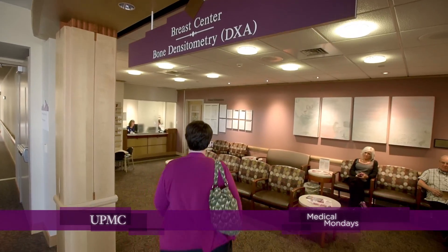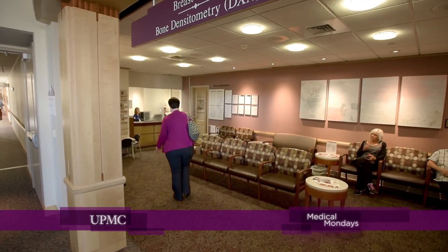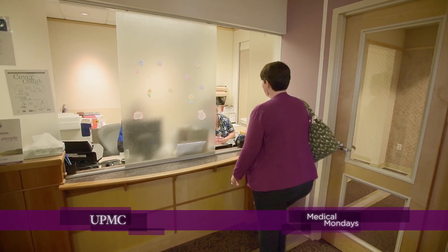In Pennsylvania, most insurers now cover both traditional and 3D screening mammograms at no additional cost to patients. 3D mammography is a game-changer.